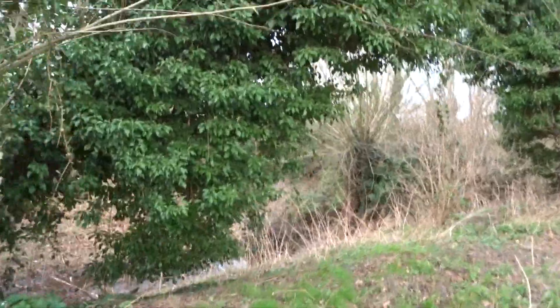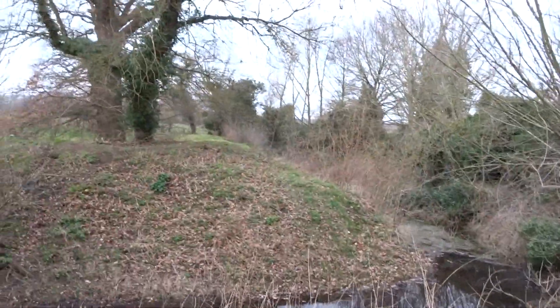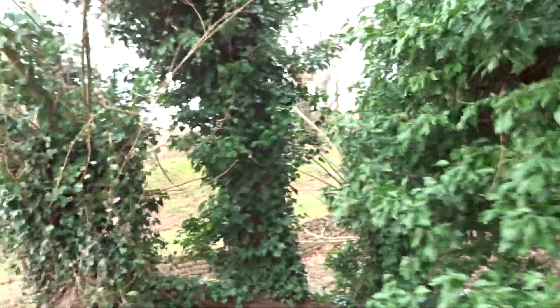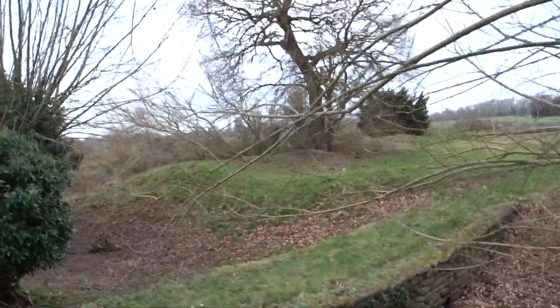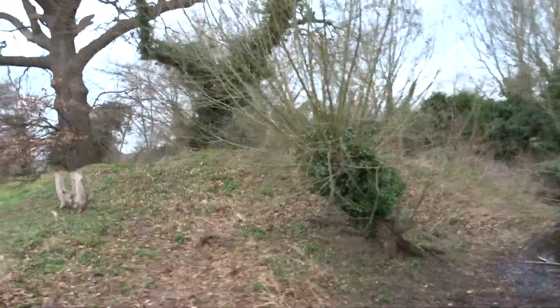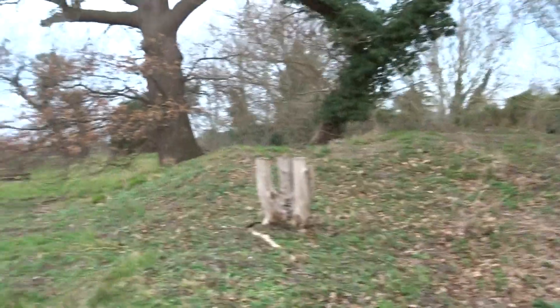There are substantial earthworks. The church is just over to my right, and you can see the earthworks. There's a water-filled ditch, so it would have relied greatly on water defences. I'm going over this little bridge that's been built here — it possibly would have been a drawbridge back in the day.